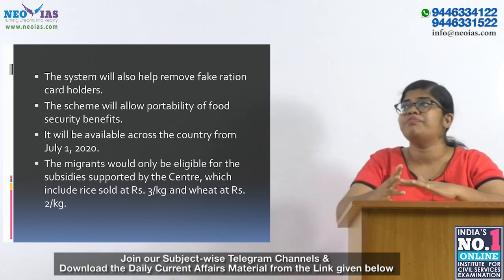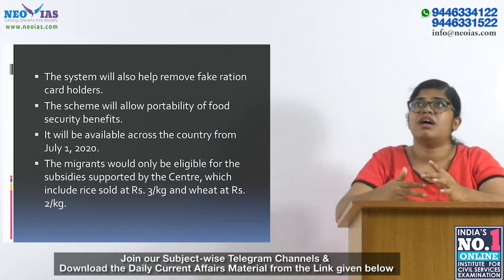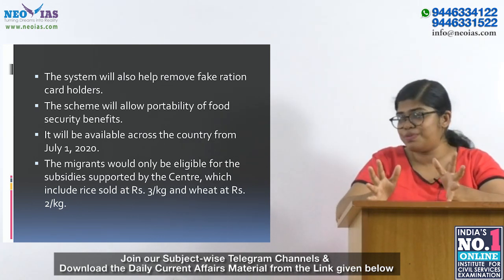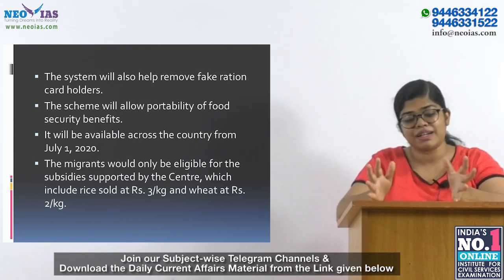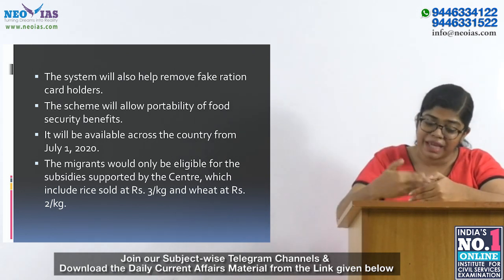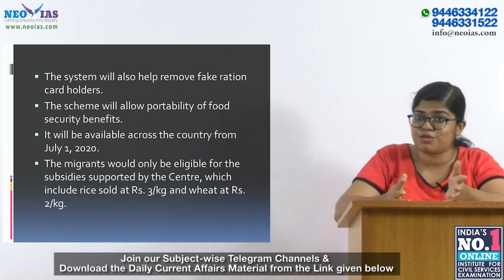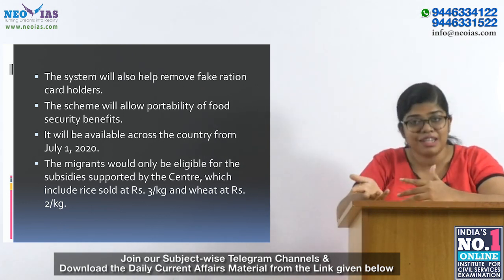Some states like Kerala or Tamil Nadu have a better PDS system, but some states like Rajasthan or Jharkhand have a very poor system. To improve PDS, you need a common card valid throughout the country, so that if a person moves from Kerala to Tamil Nadu or from Jharkhand to Chhattisgarh, they get the same entitlement in the new place — because migrant workers keep migrating in search of better opportunities or living conditions.